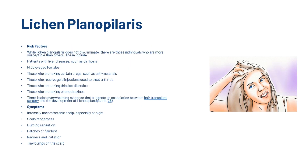Risk factors include patients with liver diseases such as cirrhosis, middle-aged females, those taking certain drugs such as anti-malarials, those who receive gold injections used to treat arthritis, those taking diuretics or phenothiazines, and there is also overwhelming evidence suggesting an association between hair transplant surgery and the development of lichen planopilaris. Symptoms include an intensely uncomfortable scalp especially at night, scalp tenderness, a burning sensation, patches of hair loss, redness and irritation, and tiny bumps on the scalp.